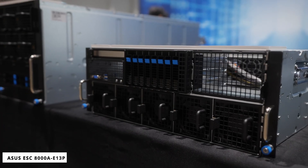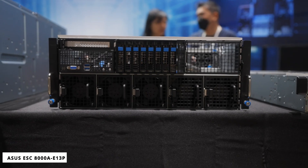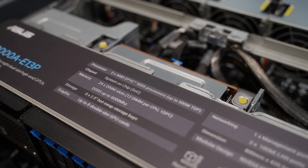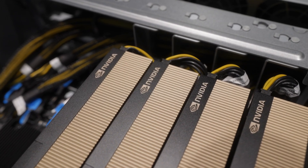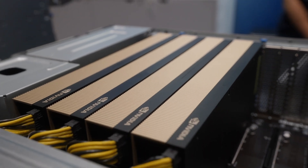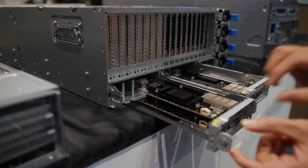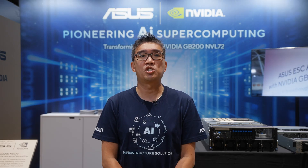Our new AMD server, the ESC8000AE13P, is a 4U server powered by dual AMD EPYC 9005 processors, compliant with the new NVIDIA MGX architecture to support up to 8 NVIDIA H200 Tensor Core GPUs. Configured with four high-bandwidth ConnectX-7 or Bluefield 3 SuperNICs, it enhances traffic and overall system performance.